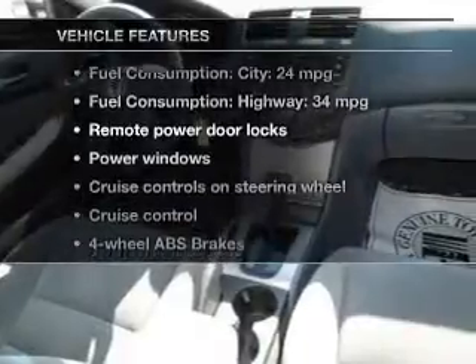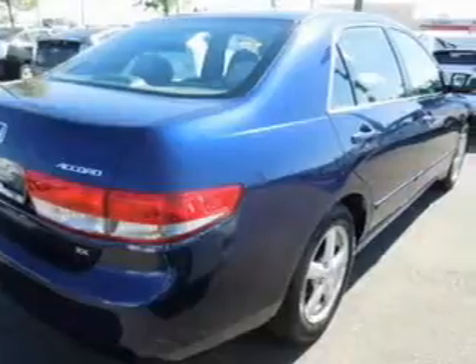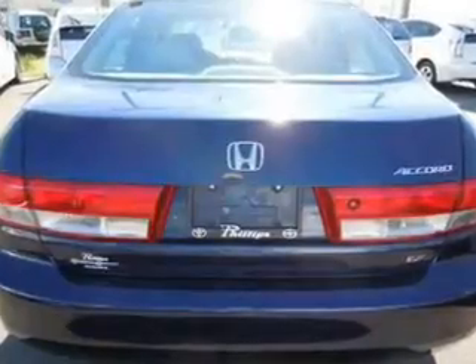And with these notable features, you won't want to miss out on the opportunity to own this amazing ride. Keyless entry, power door locks, power windows, cruise control, an AM/FM stereo with multi-disc CD player, power mirrors, and an alarm system.